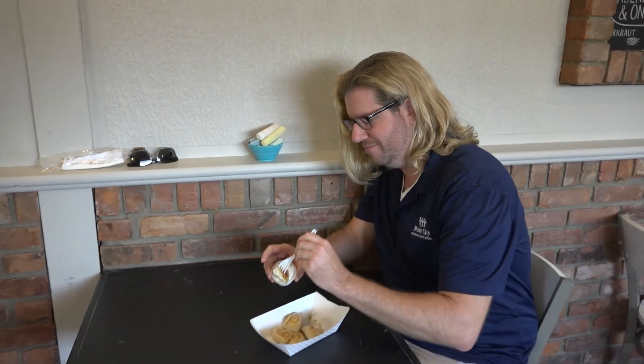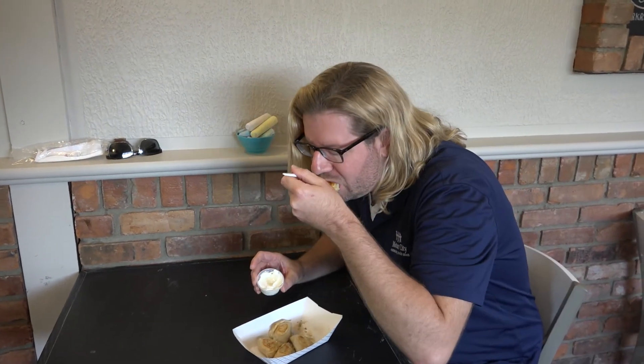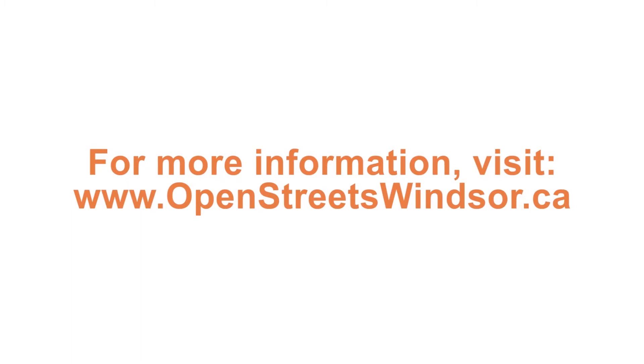Thanks Rachel. Amazing. For this and more, join us on the Open Streets this Sunday. See you then. Bye.